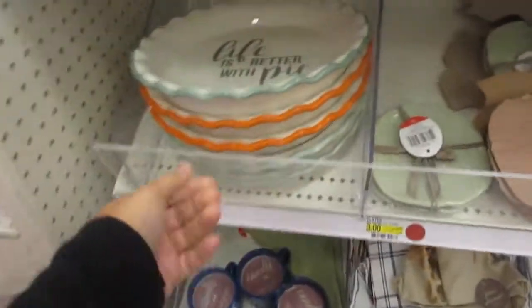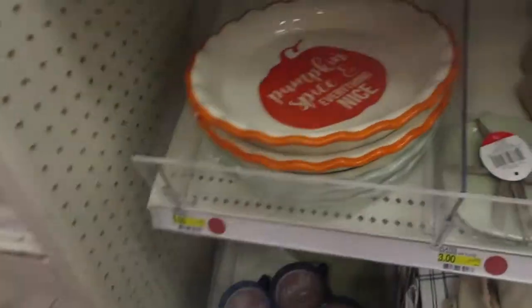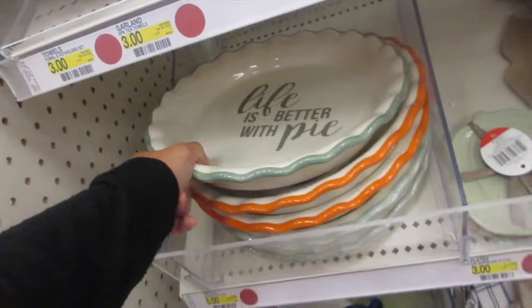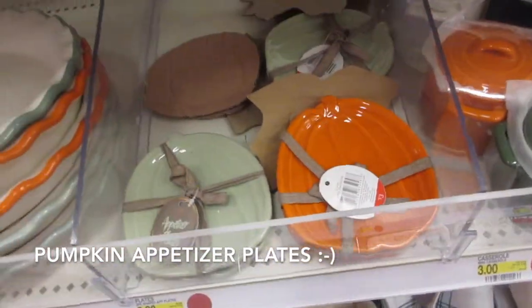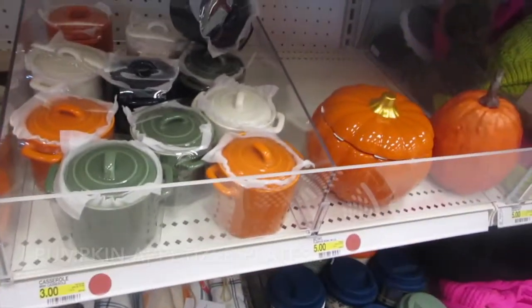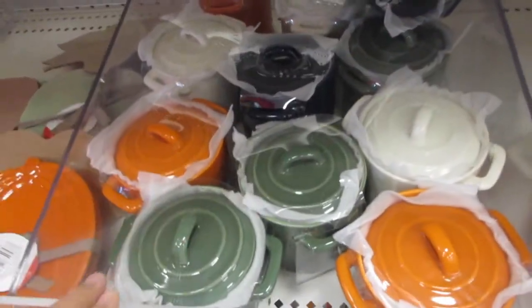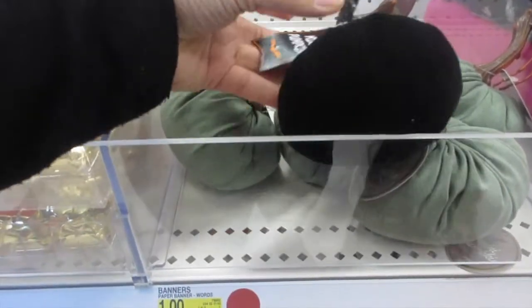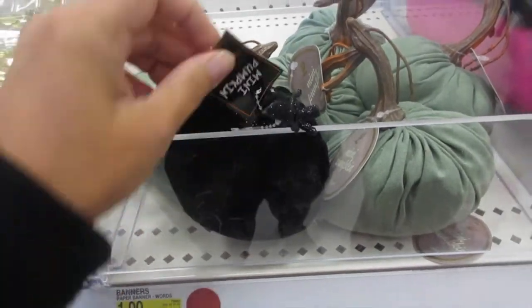Alright, fall dollar spot — five dollars! This pie dish is nice, cute little shape. Apple plates are three dollars, and then a mini casserole for three dollars. And I picked up a couple of these little mini pumpkins for a dollar.